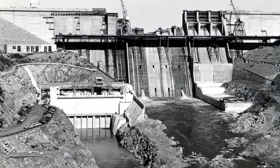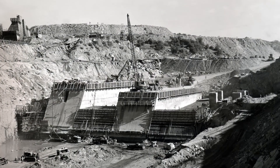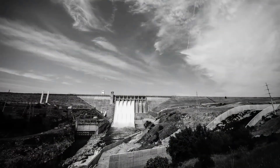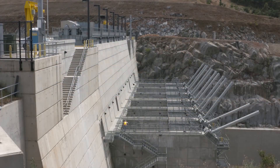Folsom Dam, constructed in 1956 to help keep floodwaters away from Sacramento's people, property and infrastructure, just got an upgrade. Last October, a new auxiliary spillway came online.